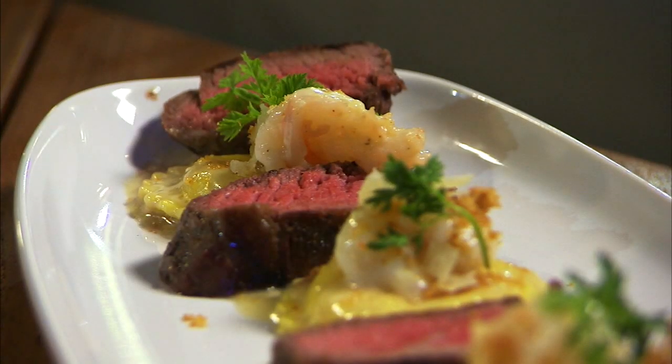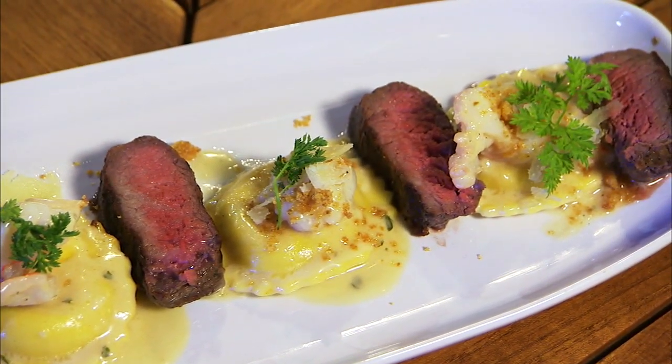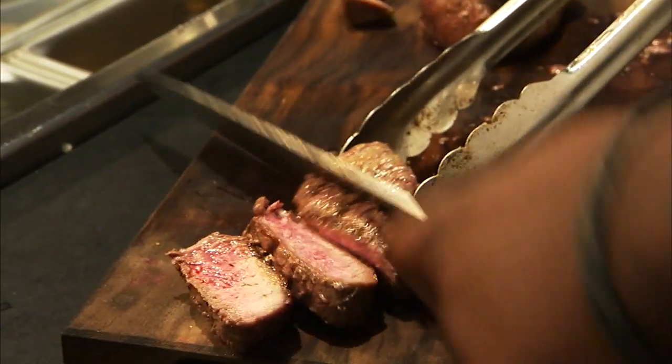Our newest dish is a steak with lobster and prawn ravioli — our version of Surf and Turf. We take a beautiful USDA prime filet, cook it perfectly, and serve it with luxurious lobster and prawn ravioli.